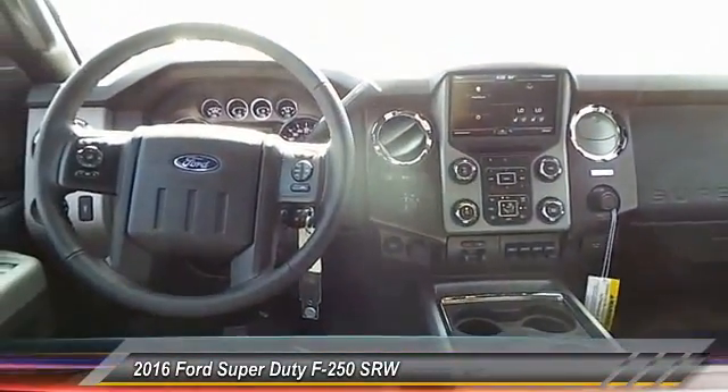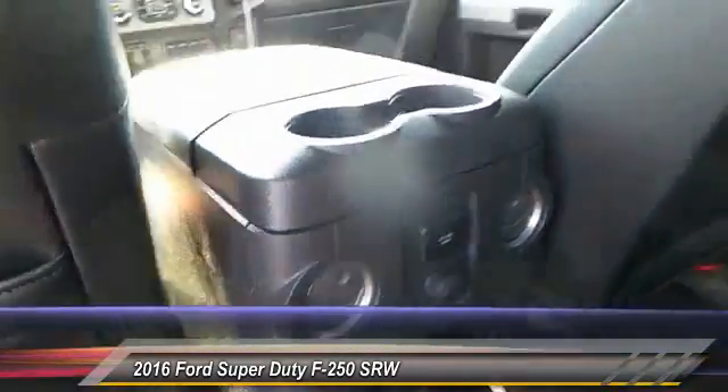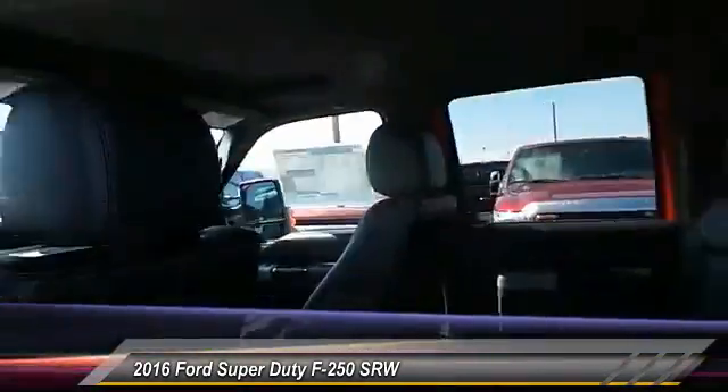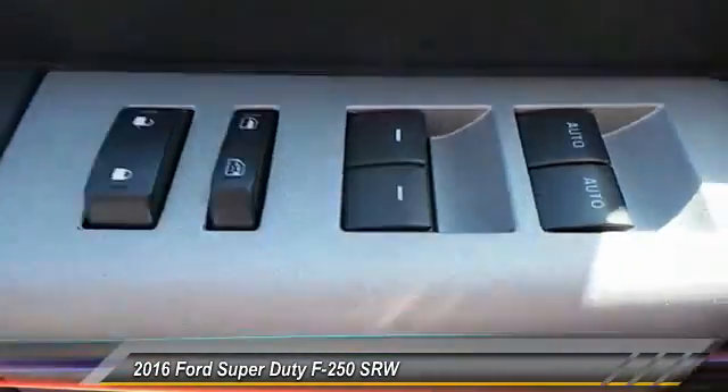Security system, dual front airbags, memorized settings for two drivers, dual zone climate control. This beauty will even make your house keys jealous. Drive it today.